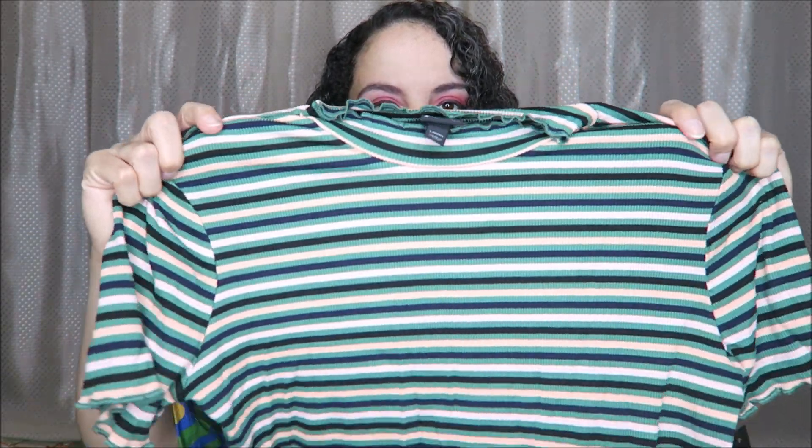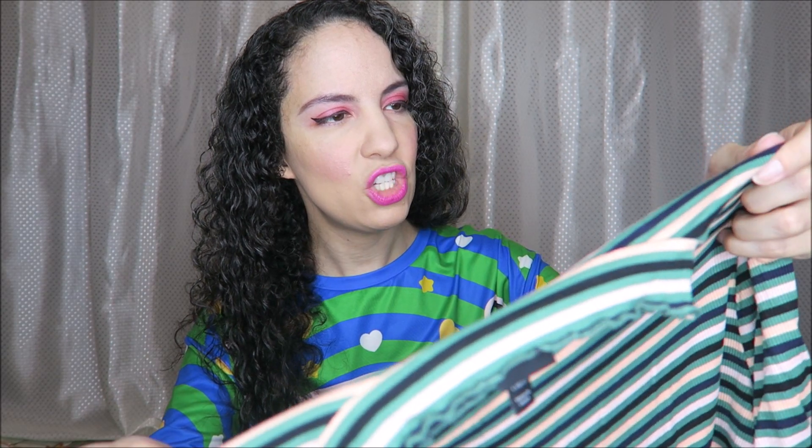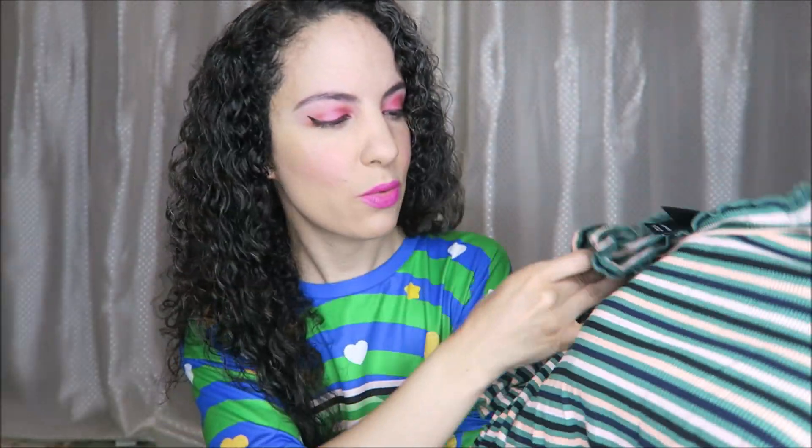I also picked up an LA Colors auto eyeliner for $1.09, which is actually cheaper than at the Dollar Tree these days. Then I got this little striped top for maybe this fall season — I thought it would be cute.